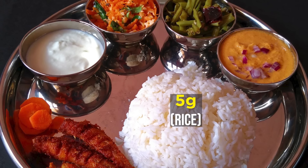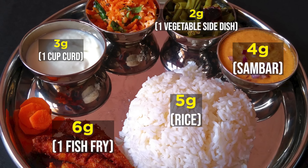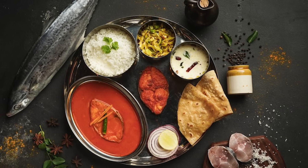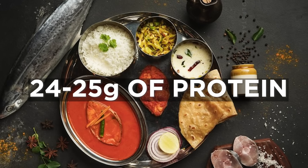Now let's consider a typical thali from South or East India: 5 grams from rice, 4 grams from dal or sambar, 1 fish fry giving 6 grams of protein, 1 vegetable side dish giving 2 grams, 1 cup curd giving 3 grams — 20 grams of protein total. If the meal was special and had a meat or fish curry, it'll be 24 to 25 grams of protein.